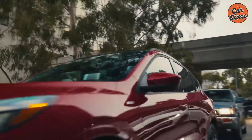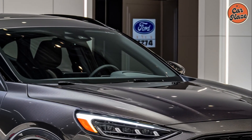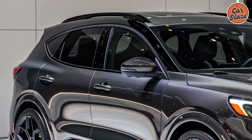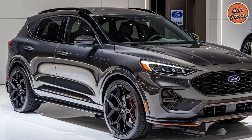Starting with the exterior, the 2025 Ford Escape features a sleek, modern design. The aggressive front grille, sharp LED headlights, and refined body lines give it a sporty and sophisticated look. This design isn't just about aesthetics — it's also aerodynamic, improving fuel efficiency and ensuring a smooth ride.